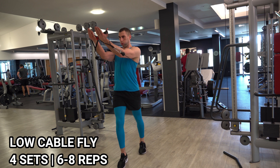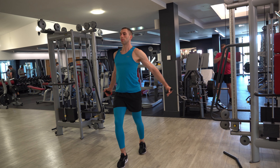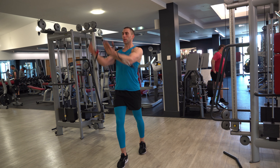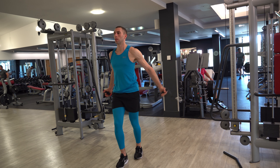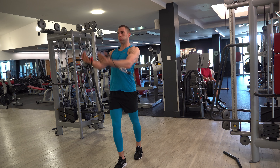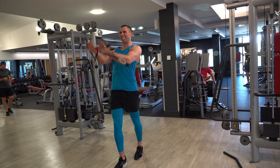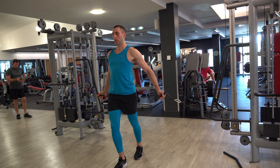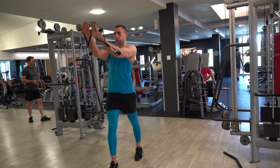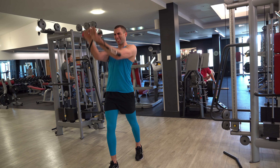Then low cable flies — I'm no stranger to this exercise. It was part of my routine every time before as I tried to develop my upper pec. I find this really hits your upper middle pec. You need to lean back ever so slightly, put your strong leg in front, and make sure you pull up not just with your arms but with your chest — make your chest do the work.